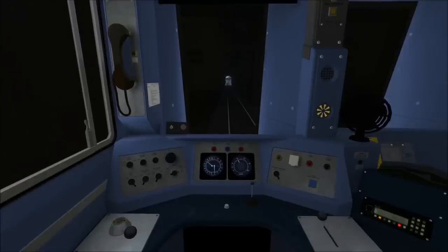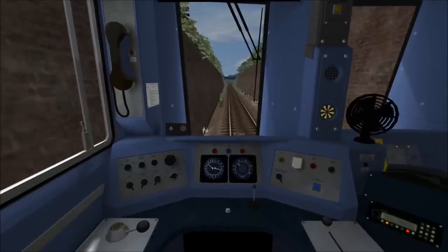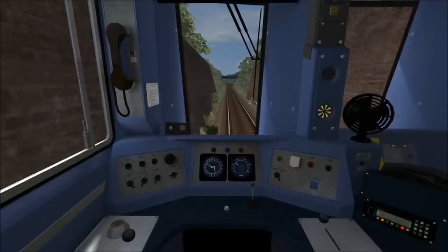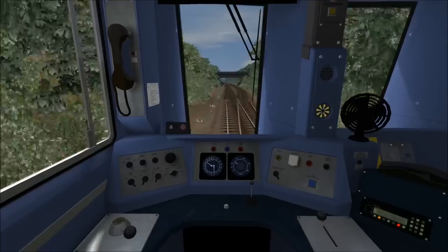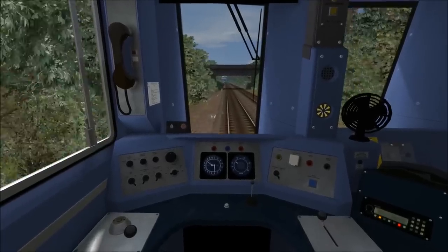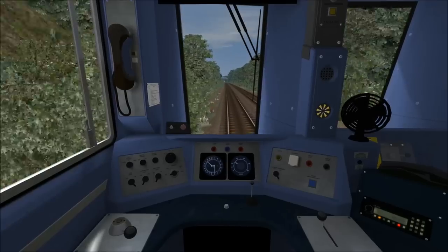As we reach the end of the tunnel, I'm just going to apply brakes to ensure that we've slowed down for the 30 mph speed limit in time. I've now released the brakes and will continue to allow the train to coast. We are doing around 27-28 miles per hour now. The station at Shildon is just coming up. There's no exact braking point here, so I just say brake at your discretion.